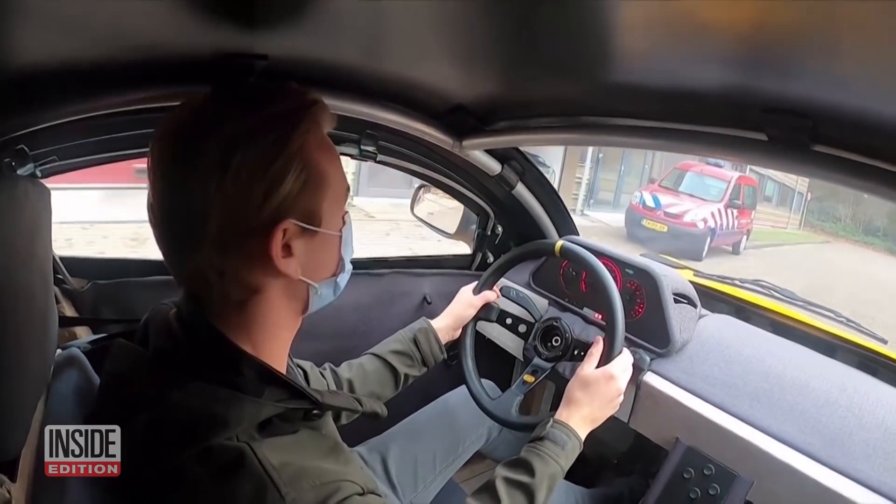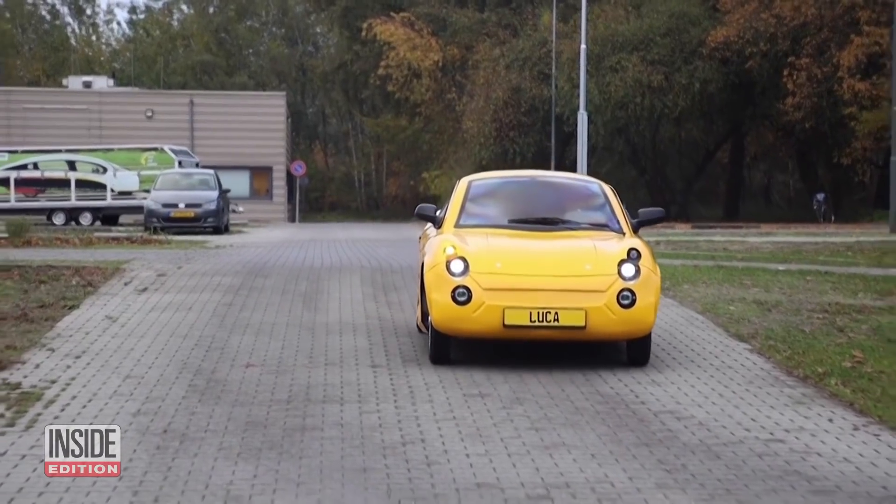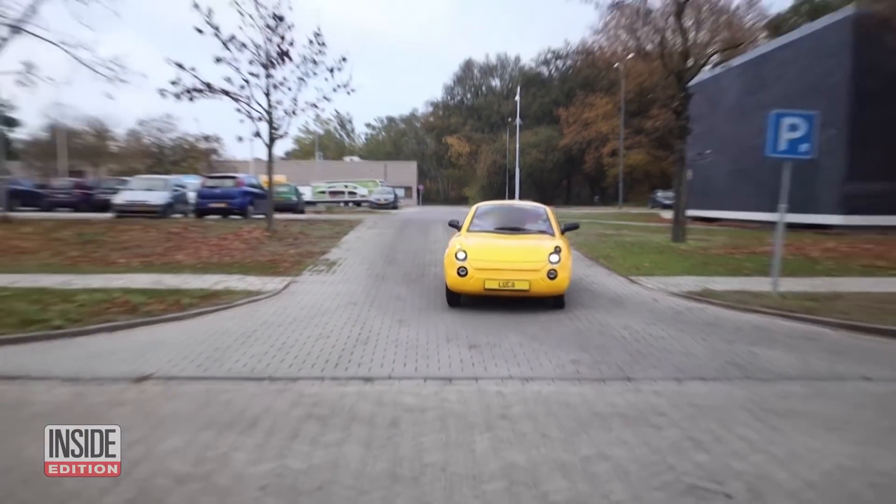All of this tinkering took about a year and a half for students to put together. And none of them had actually ever built a car before.